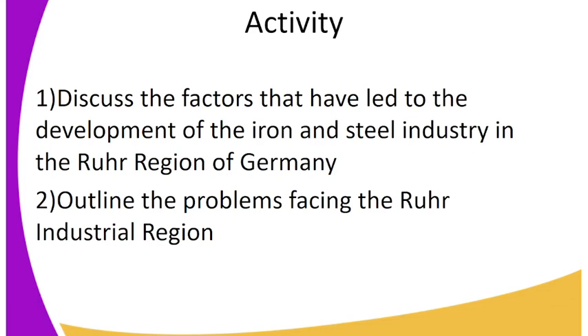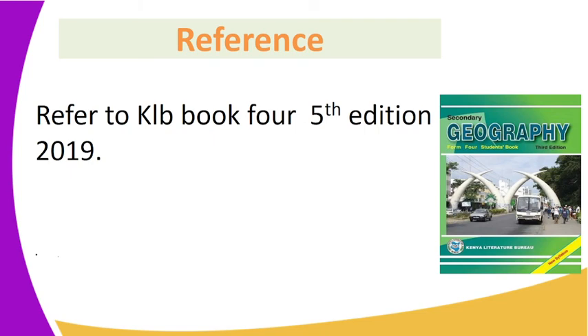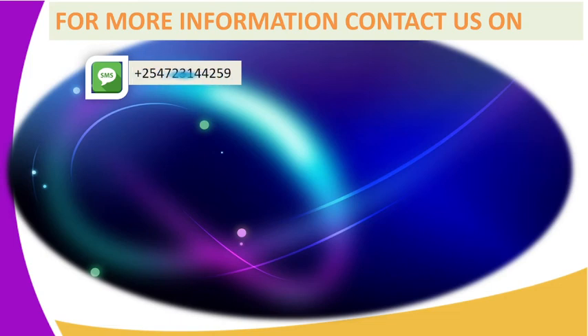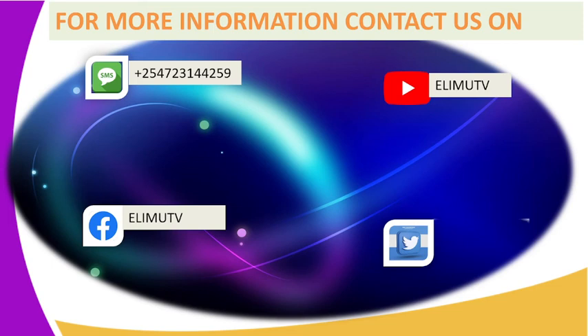We have come to the end of our lesson today, but you have some activities to carry along with you. 1. Discuss the factors that have led to the development of the iron and steel industry in the Ruhr region of Germany. 2. Outline the problems facing the Ruhr industrial region. For reference, you can refer to KLB Book 4, fifth edition of 2019. You can also contact us on our SMS line 0723-144-259, on YouTube at Elimu TV, on Facebook at Elimu TV, and on Twitter at Elimu TV underscore KE. Thank you so much for watching.